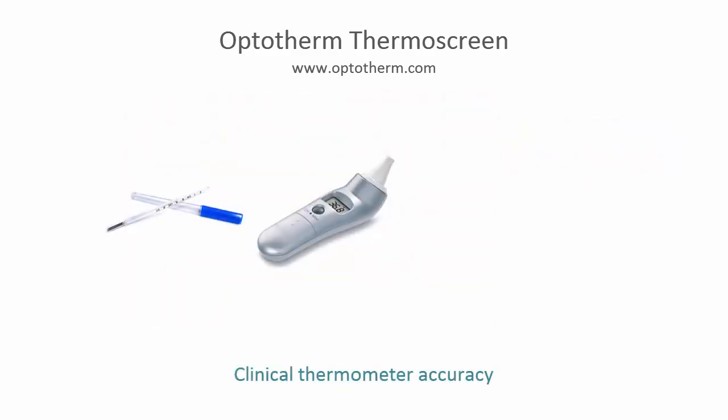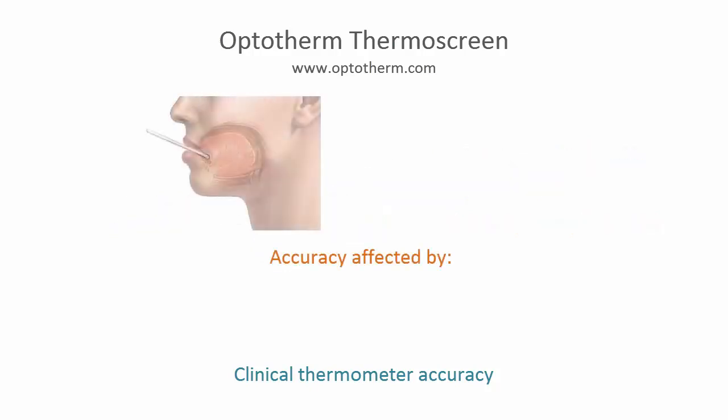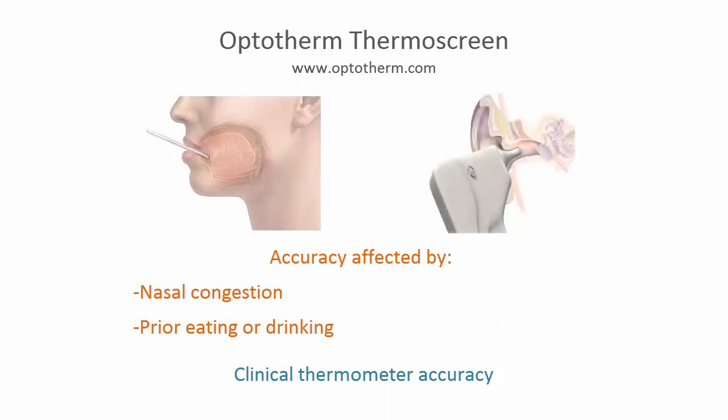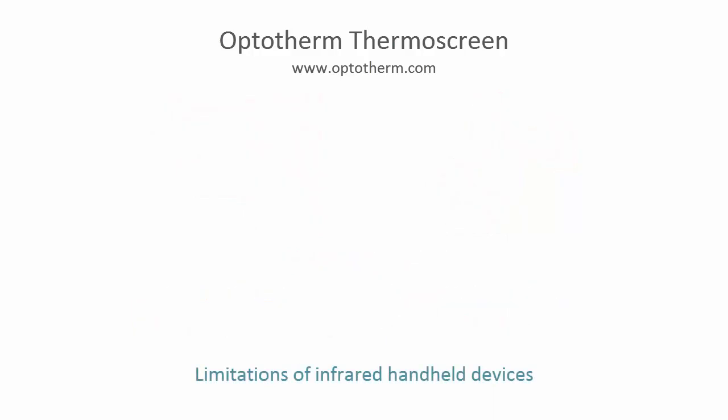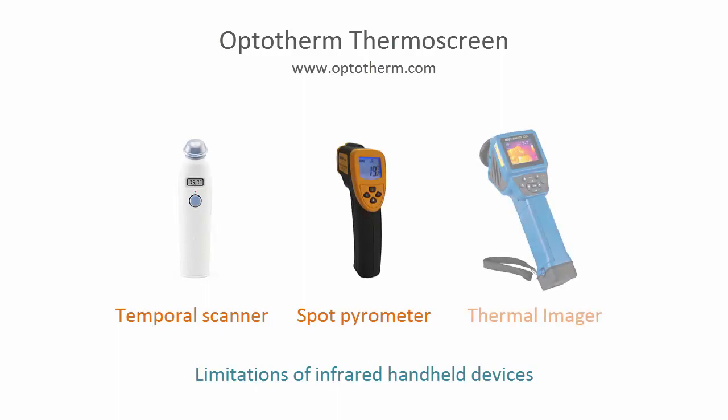The accuracy of Thermoscreen measurements is not affected by many factors that influence clinical thermometers. The accuracy of oral and tympanic thermometers is heavily dependent on operator skill and proper placement in the mouth and ear. Oral thermometers can be influenced by nasal congestion or prior consumption of hot and cold liquids. Ear thermometers can be affected by irritation or inflammation in the ear canal. There are several handheld infrared devices often employed for human fever screening, but their effectiveness is marginal at best, resulting in many false positive readings and missed detections.